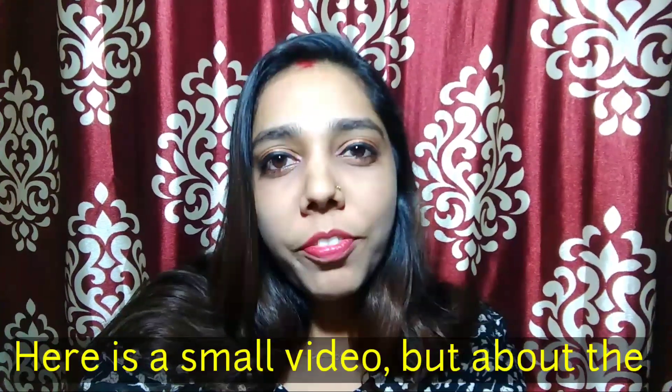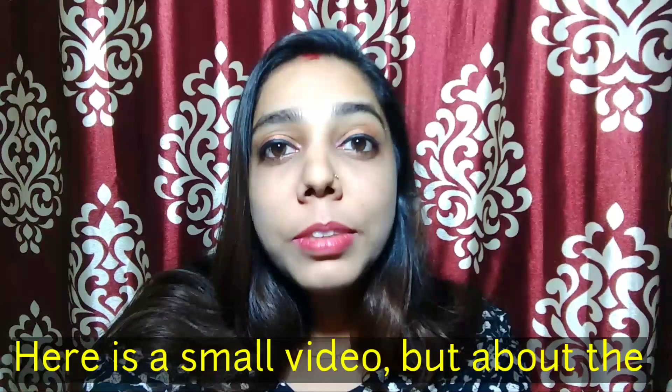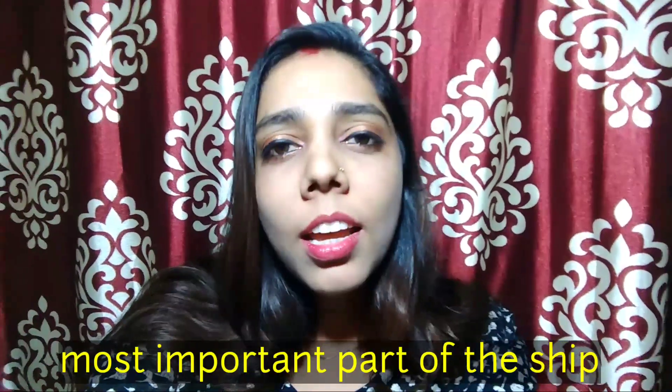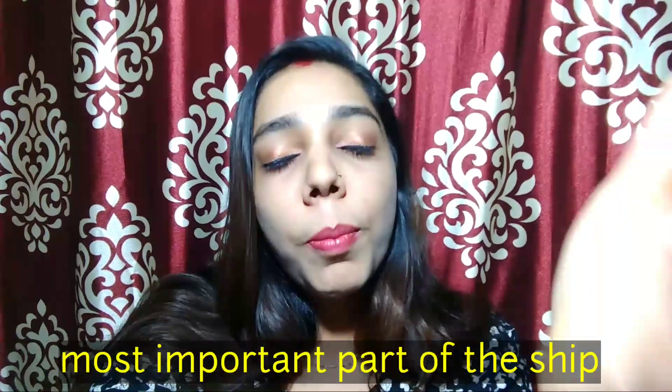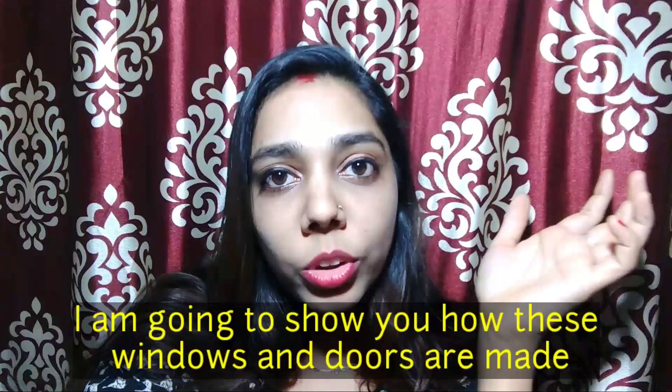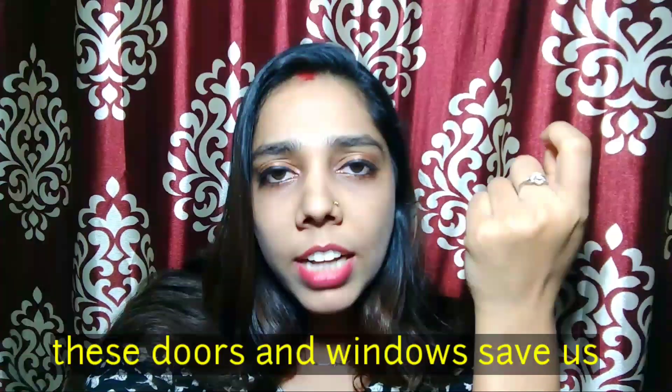Welcome to Aashu's and Vishu's travel vlog. I have made a small video, but the most important part of the journey is made of the journey. In this video, I am going to tell you how the windows and doors have been made for the journey. It is a very minute thing, but it is very important for the journey — because these doors and windows...